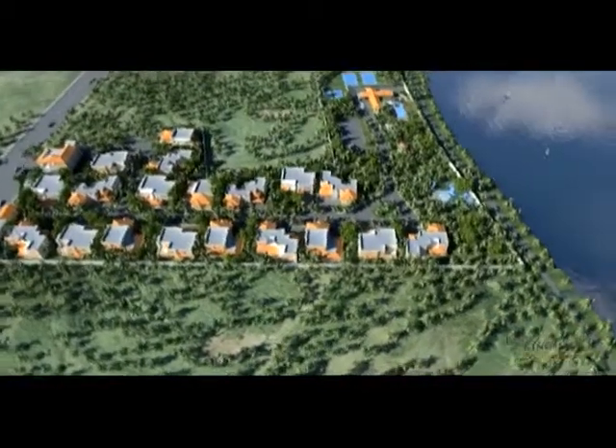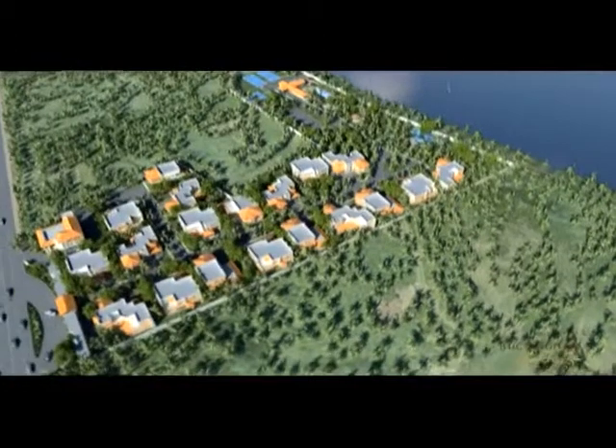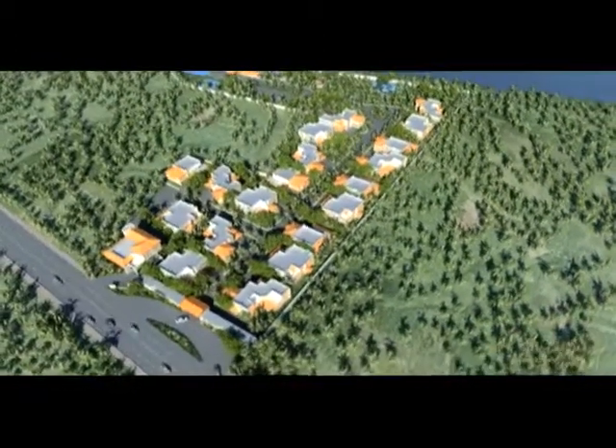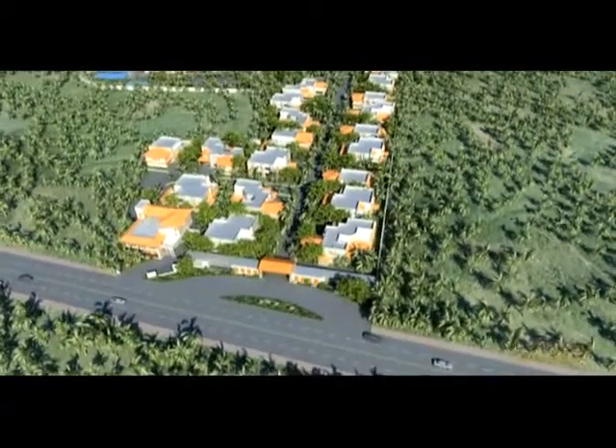Located on the scenic ECR at the nerve center of the entertainment strip and bordering the cool ripples of Buckingham Canal. Over seven grounds of undivided land for each resident.